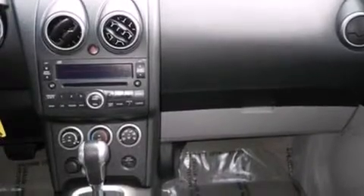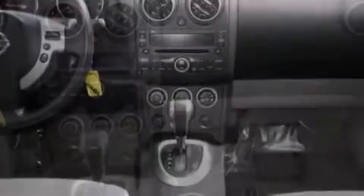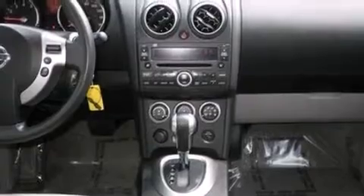A security system, an anti-lock braking system, a four-wheel independent suspension, and air conditioning.